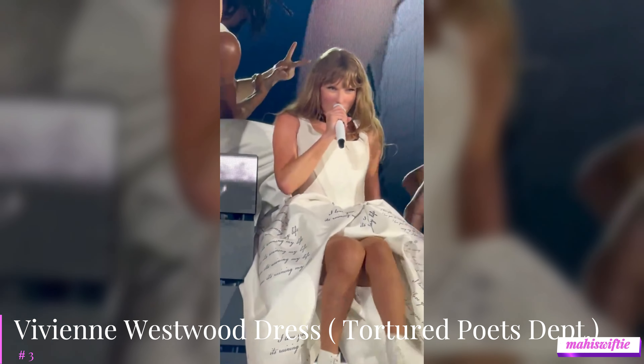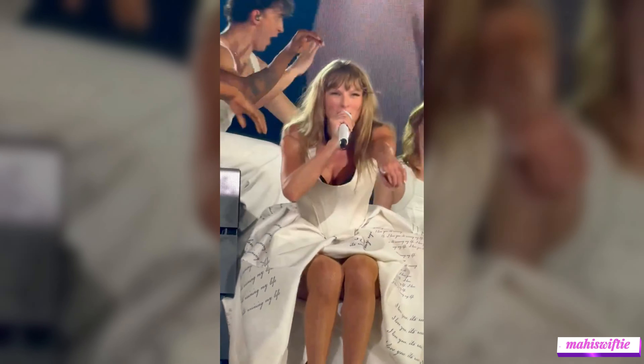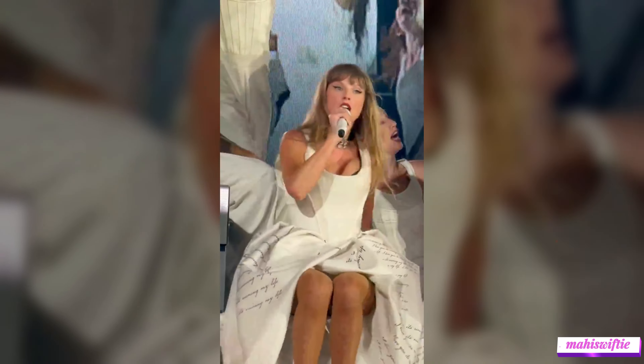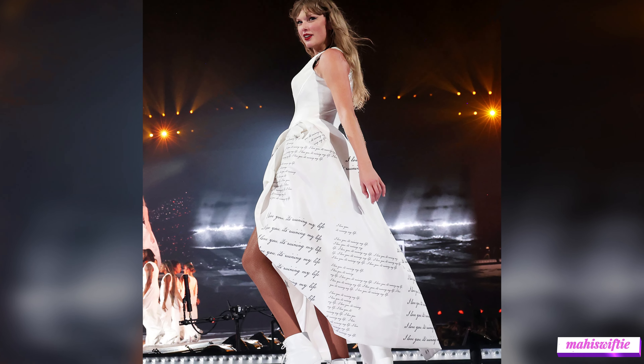Coming in at number 3 is the custom Vivienne Westwood dress, covered with lyrics, for The Tortured Poets Department. This unique dress is not only a visual delight, but also a nod to Taylor's lyrical genius. The intricate design and thought-provoking details make it a standout piece, reflecting Taylor's artistry and storytelling prowess.